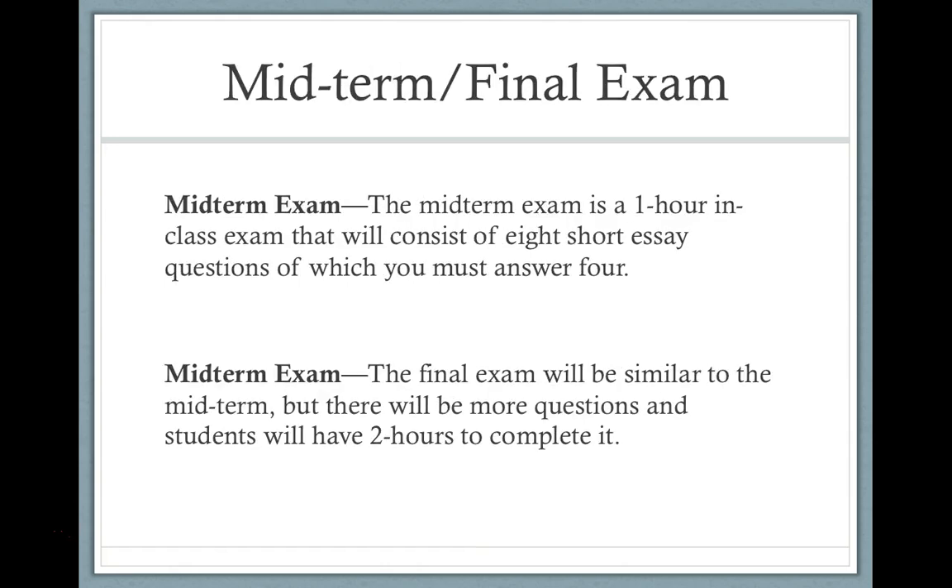There are also two exams in this class: a midterm and a final exam. The midterm is one hour long and consists of eight short essay questions, of which you need to answer four — about 15 minutes per question. The final exam will be similar to the midterm but with more questions, a choice, and two hours to complete it. The reason I have both exams and papers is because some students are better at exams and some at papers, and I want to give everybody the opportunity to do their best.